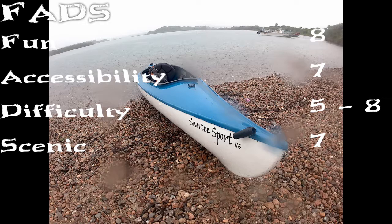Scenic. Ninigret is sort of a mixed message. If you're on the more inland bank, there's a lot of developed homes — nice enough, but a lot of expensive housing. But if you're on the seaside, which we were for this particular trip, there's obviously no development. There's a lot of little inlet areas and plenty of wildlife to see. It's just really beautiful and interesting to go paddling around. So we're going to give Ninigret a scenic rating of seven.